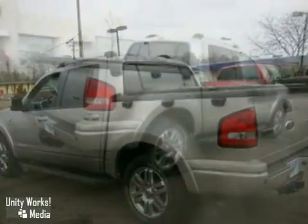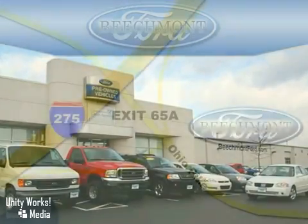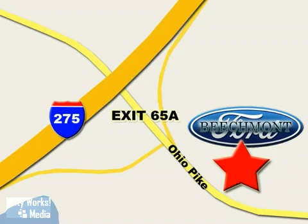Come on out and take it for a test drive. Beechmont Ford — we're a friend in the community. Stop in today. We're easy to find off I-275 at exit 65A, Beechmont Avenue.